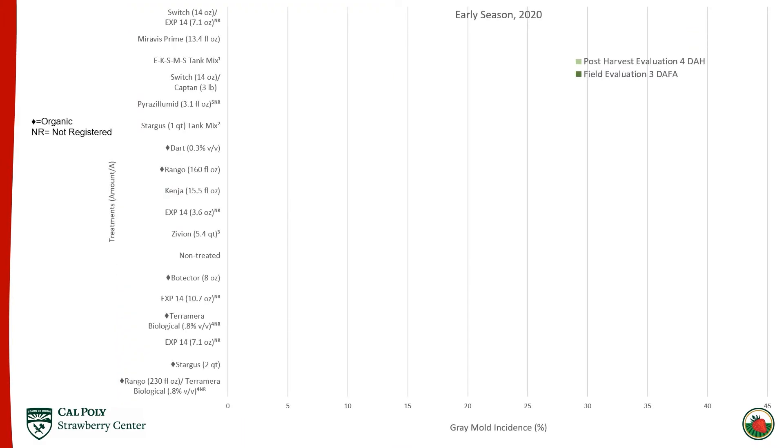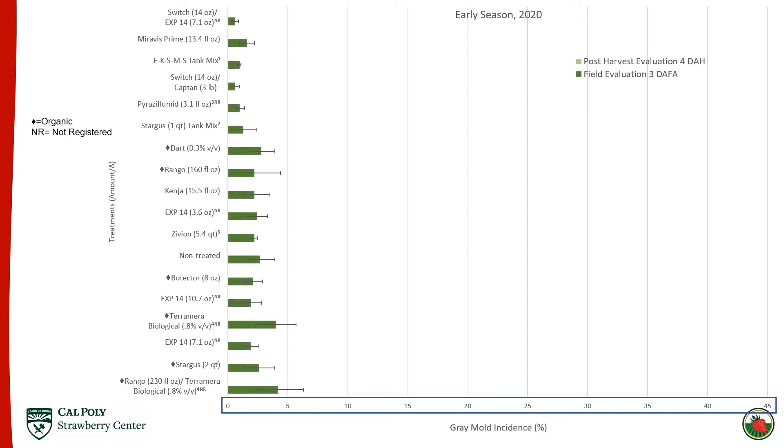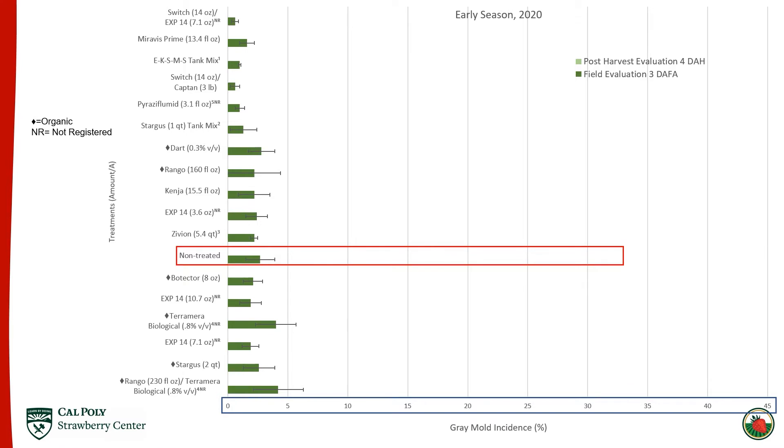I'm going to run over what you received as part of your field handout titled Fungicide Efficacy Trial Against Botrytis Gray Mold. I'll start with the green graph titled Early Season 2020. Note that the X axis is only set to 45 here — I reduced it to help show some differences between treatments. In this case, it was three days after the final application and we see pretty low pressure.